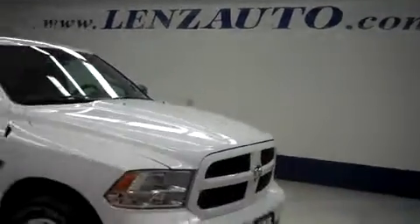For more pictures of this truck or the over 500 in stock, please visit our website at lensauto.com. Thank you.